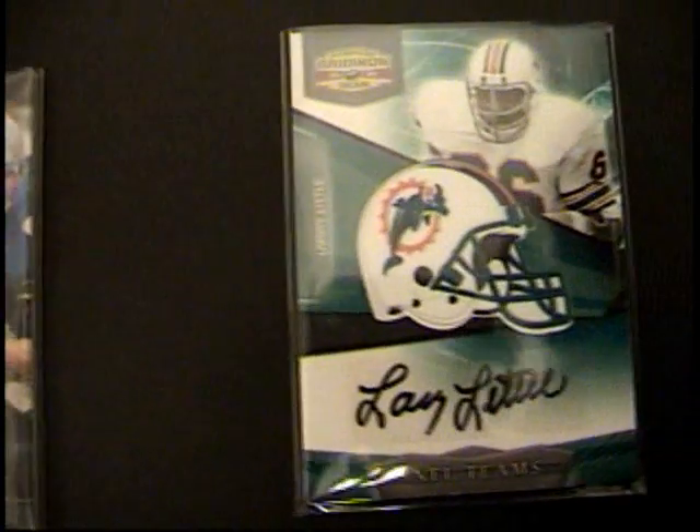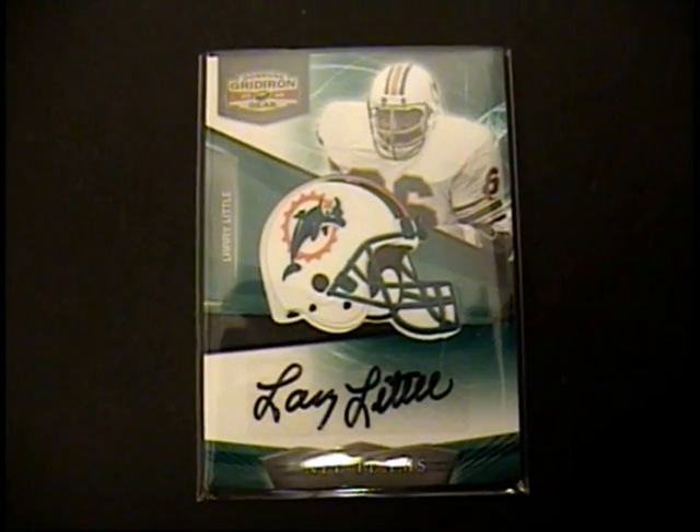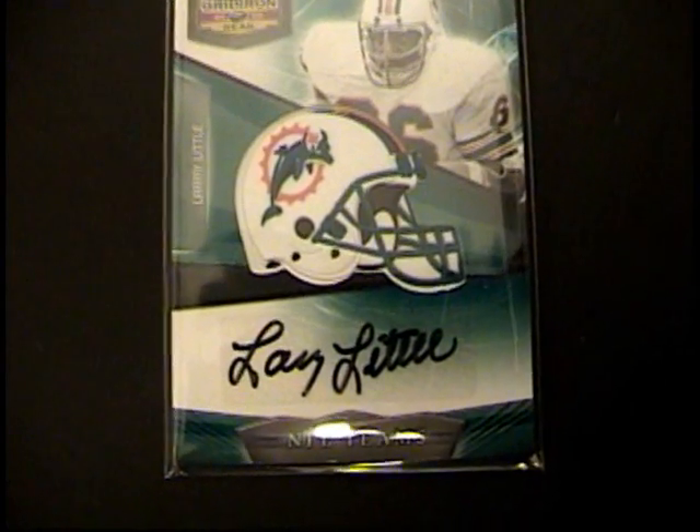And a Larry Little NFL teams helmet auto, number 267. So, very solid box.